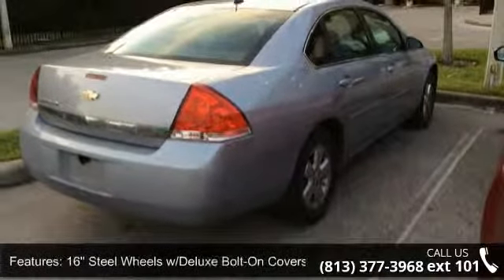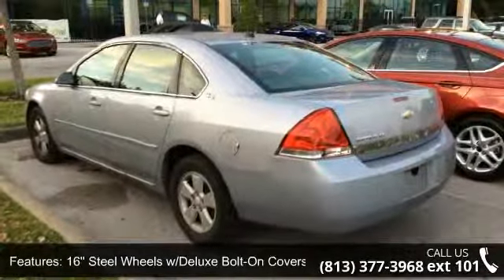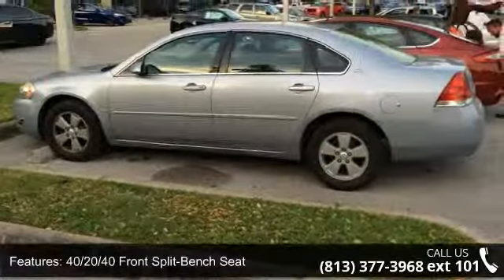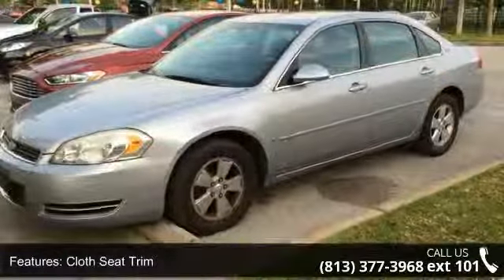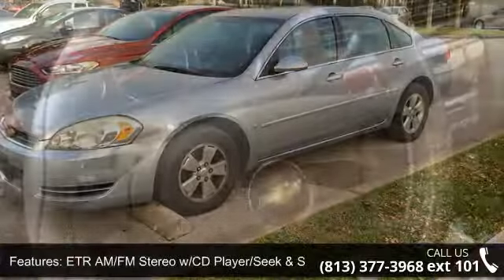This vehicle's top features include variably intermittent wipers, tachometer, front cup holders, trip computer, speed control, 16 steel wheels with deluxe bolt-on covers, rear window defroster, AM/FM stereo with CD player seek and scan, and rear reading lights.